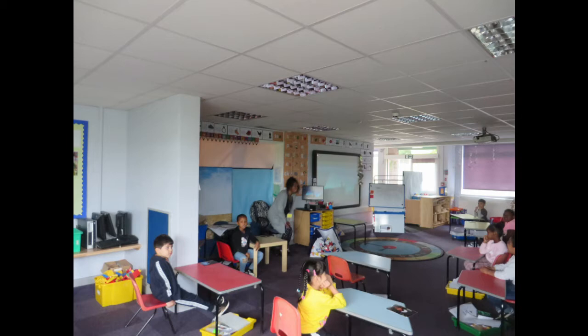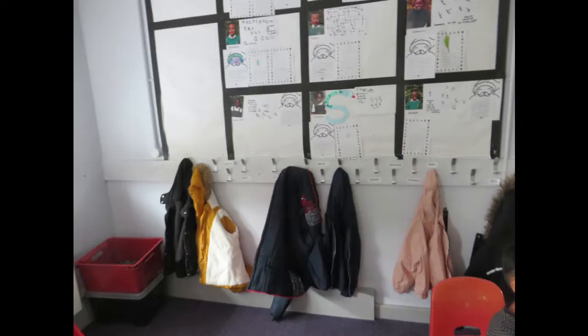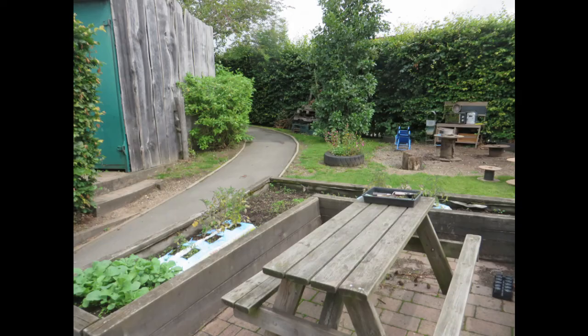Lots of toys and tables to sit at. There's your teacher, Mrs Miller. There's the computer. There's Mrs Miller's writing board. That's where you'll hang your coat. Here's the door out to your playground, the reception class playground.